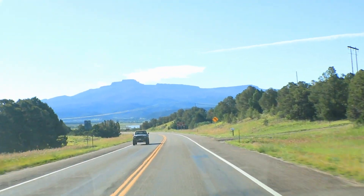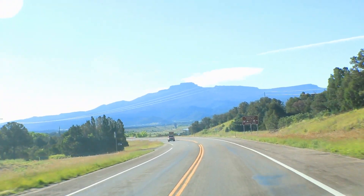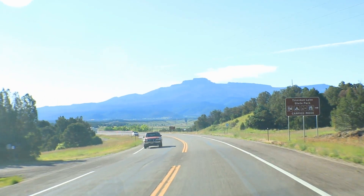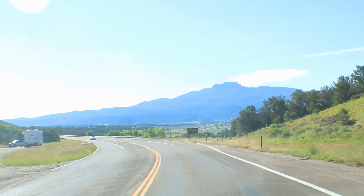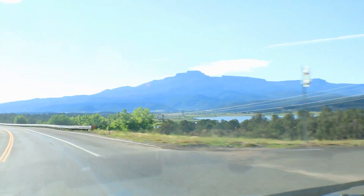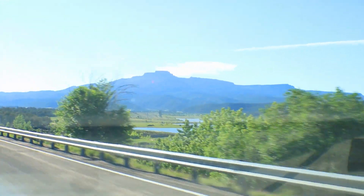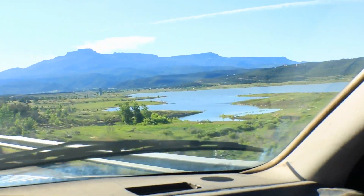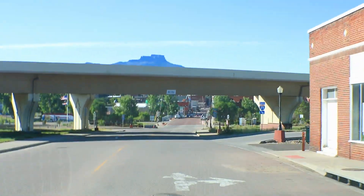We're going to a property in Rancho Verde. We're going to be heading north out of Trinidad and taking the first exit at the rest stop exit, going back behind there and up to some acreage. We're going into some acreage that's very close to the interstate, and it has an unfinished cabin on it. This road here is Commercial Street.